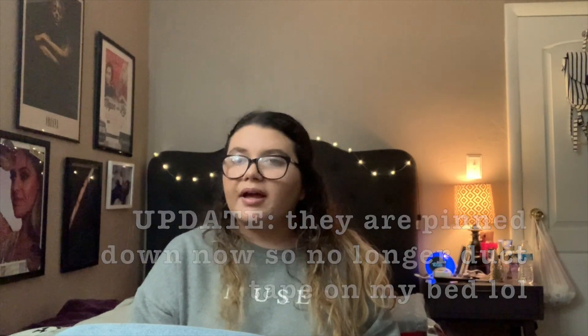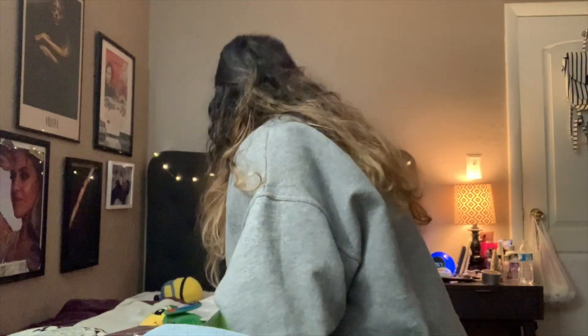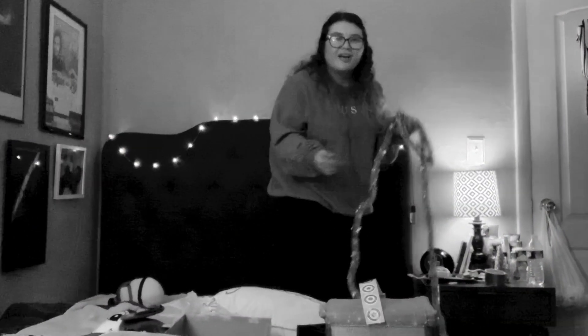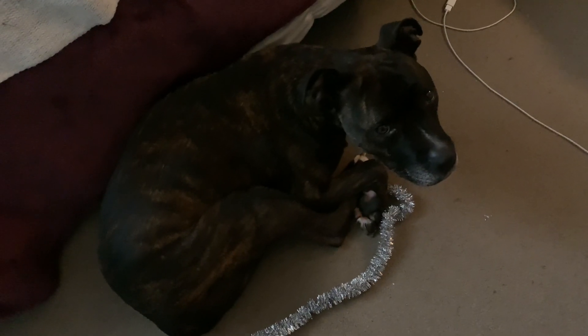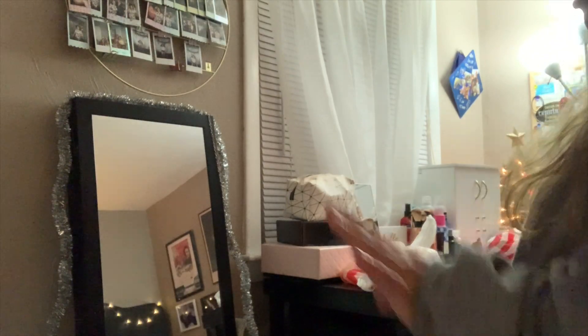It doesn't look too bad — could be worse. Unfortunately I had to duct tape it to my bed but we're gonna keep it like that for now. I might do the tinsel around my mirror — oh my god, I'm coming up with so many good ideas as I decorate. Max, say hi! He hates the camera. I'm gonna put the tinsel around my mirror now just to add something fun.